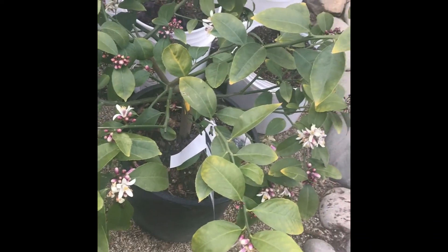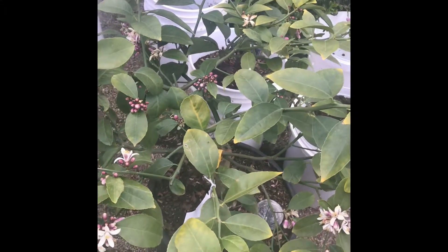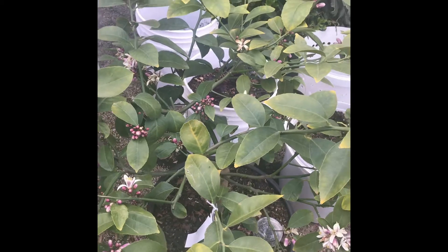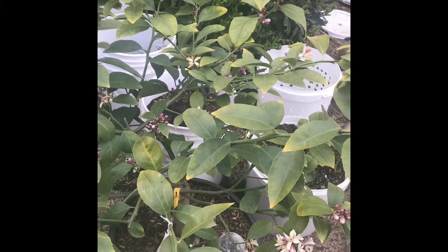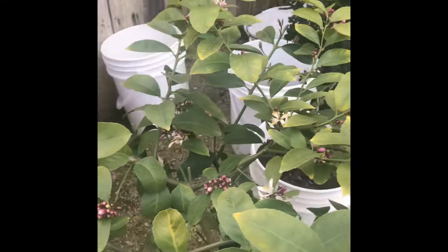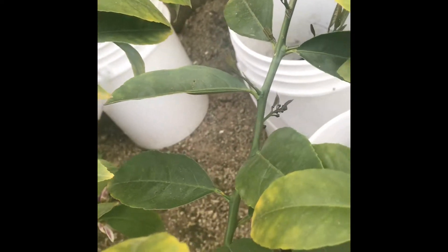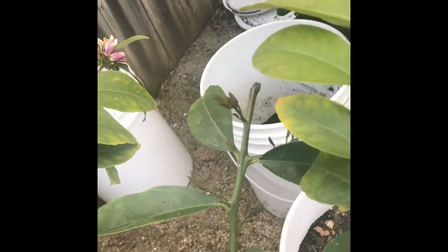Hey guys, it's NJ Kelly Gardner, February 20th 2018. I just want to show you the results of our frost that we had last night through this morning. I wanted to show you my citrus trees first — it was growing new foliage, and some of it got damaged as you can see, turned brown due to too much cold.